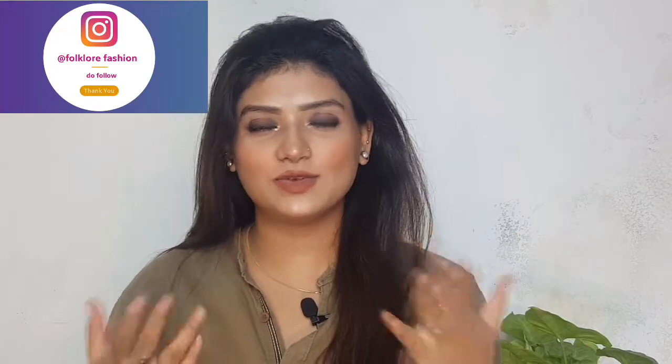But before we start, if you haven't subscribed to my channel, please do it and hit the bell icon so you're the first to watch new videos. Also, if you haven't followed me on Instagram, go and follow me — the handle is mentioned here or in the description.